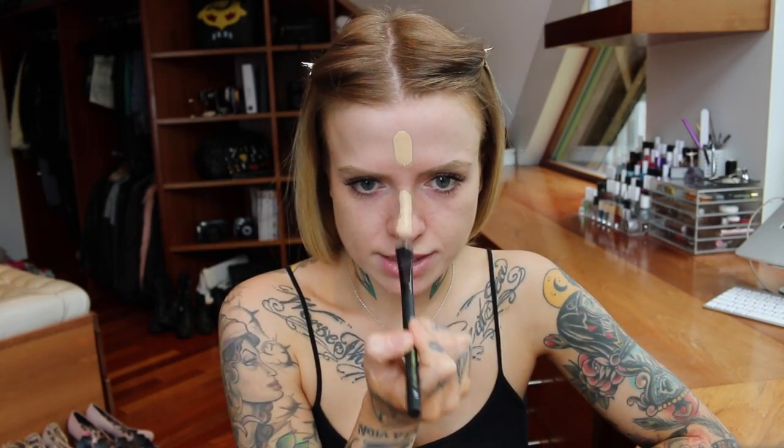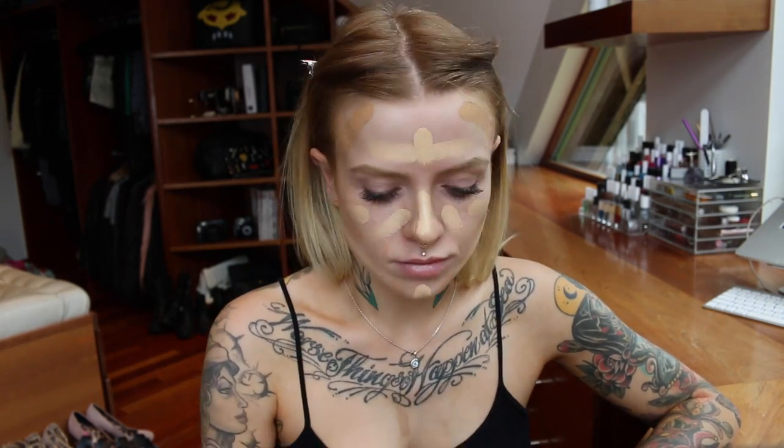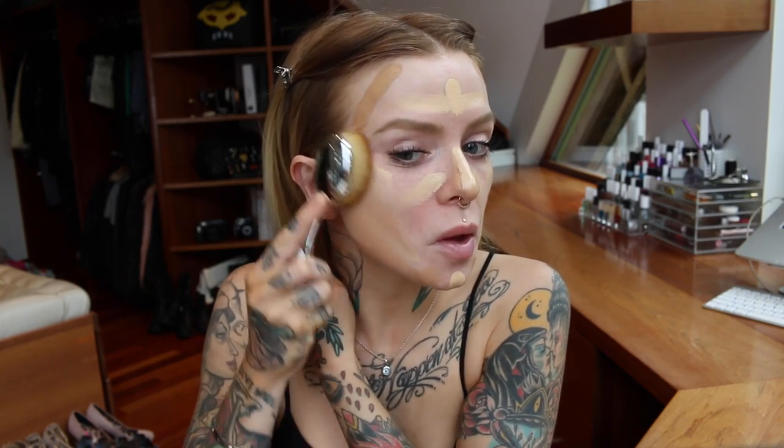I'm going to dot the two colours around my face with the foundation brush — ivory through the centre and warm beige placed kind of like a bronzer or contour around the outside. It's all going to end up getting mixed together anyway so I don't need to be particularly careful with it.